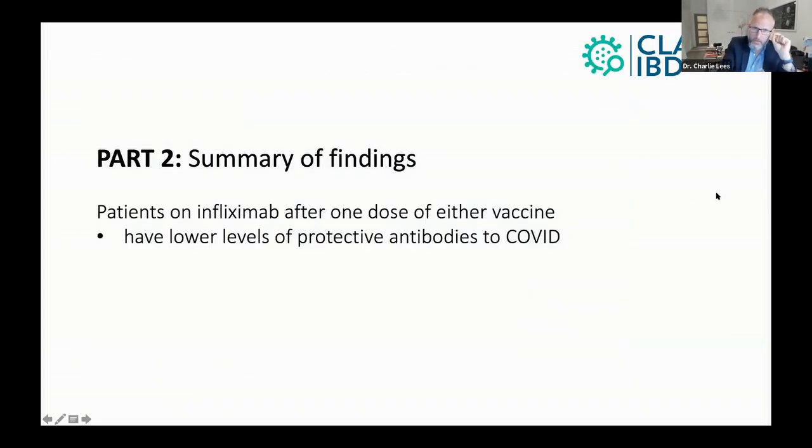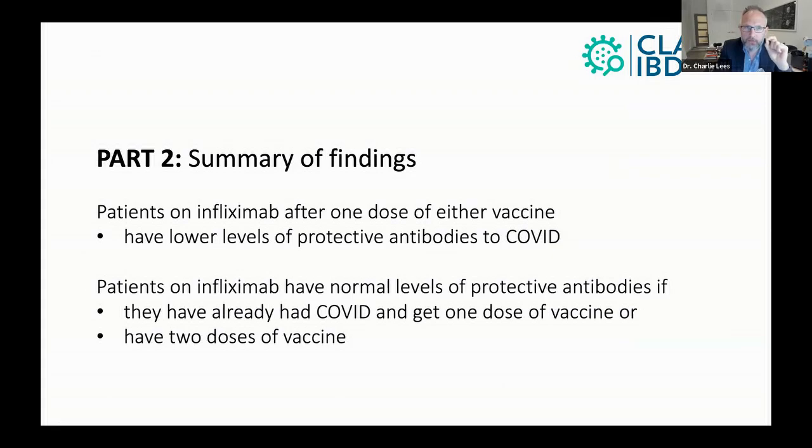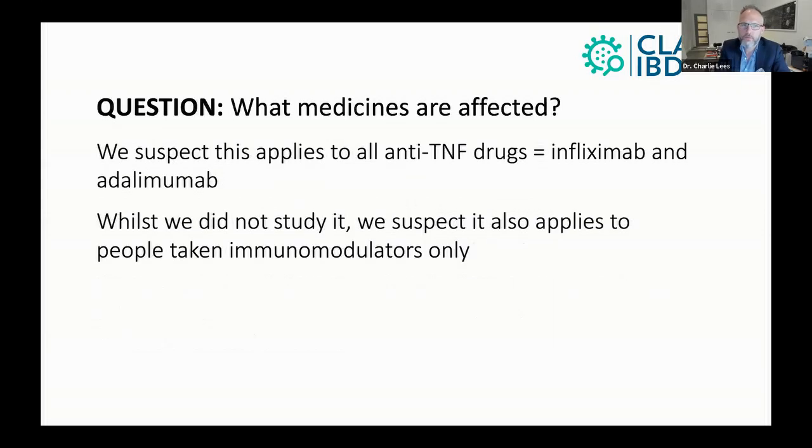So to summarize: patients on infliximab after one dose of either vaccine have lower levels of protective antibodies against COVID. But importantly, patients on infliximab have normal levels of protective antibodies if they've already had COVID and receive one dose of vaccine, or if they've had two doses of vaccine.